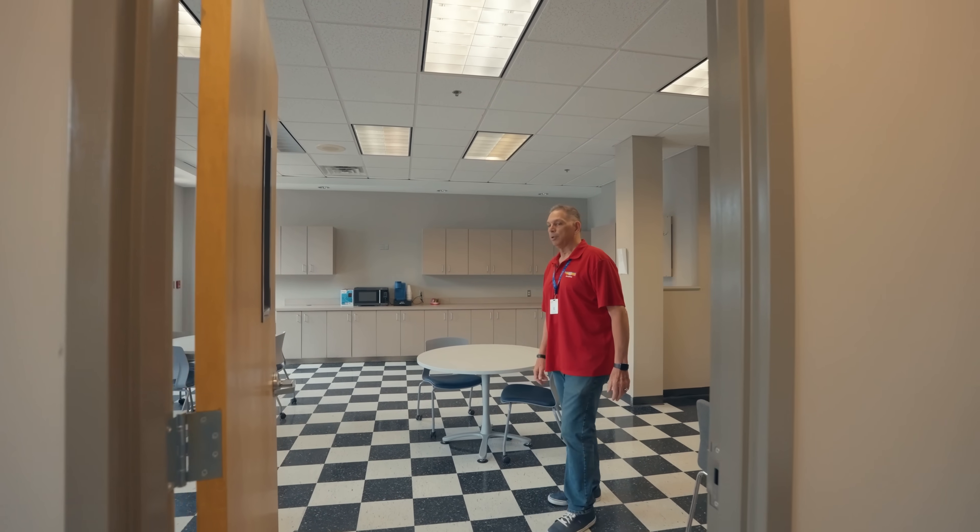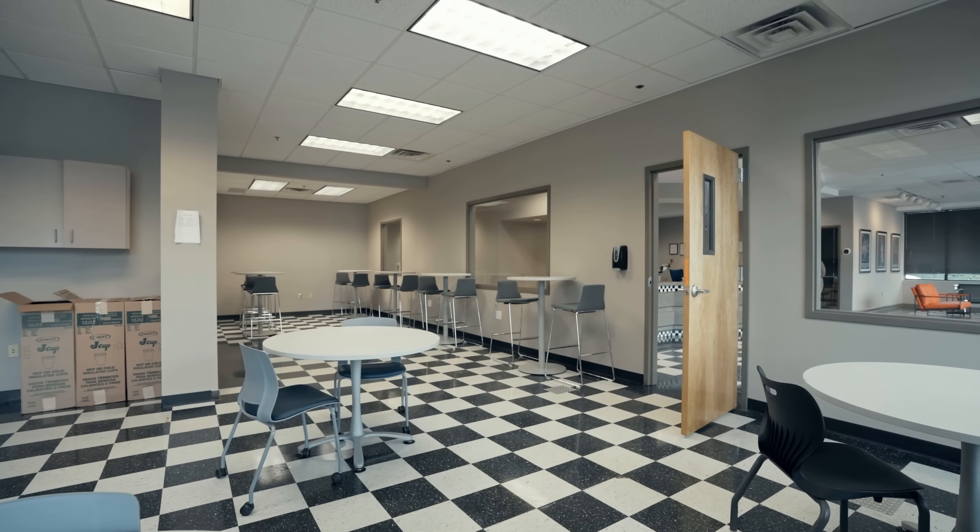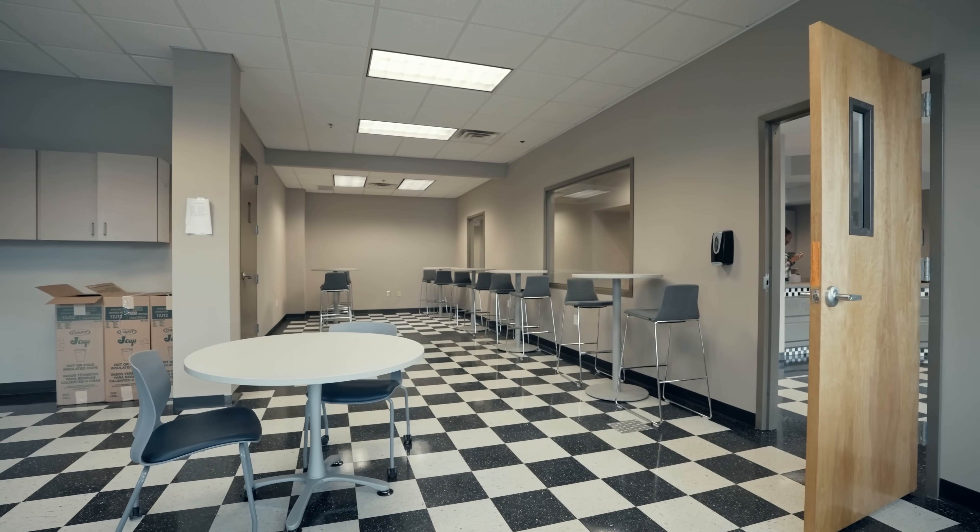Right here we're going to take you into our new little addition — this is our latest break room. We have two here at the school. This is our front lobby break room, where the students will come and have lunch, and the instructors are welcome to have lunch here as well.